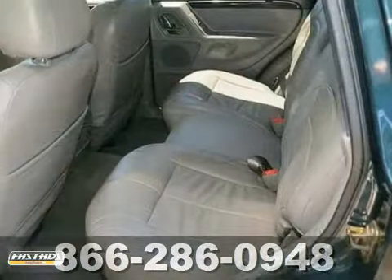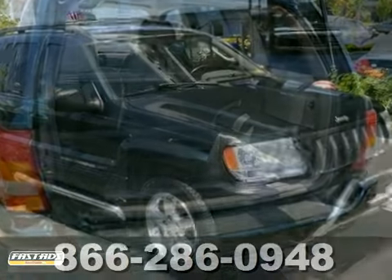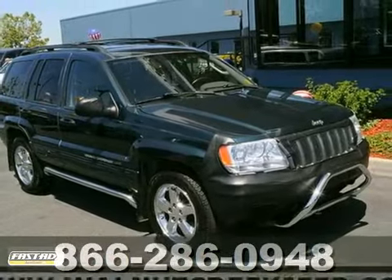Add to that leather seats, roof rack and towing package and you have an attractive Jeep looking for a new home. We'd love to have you take it for a test drive.